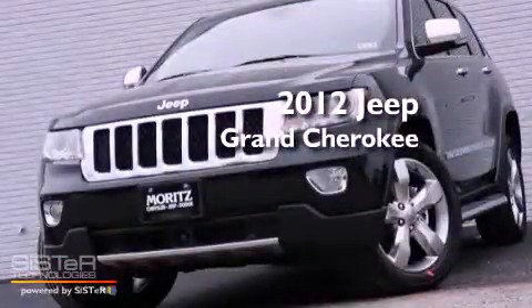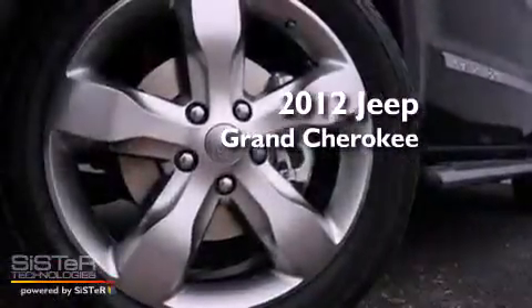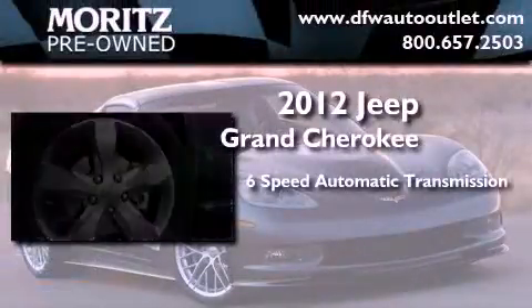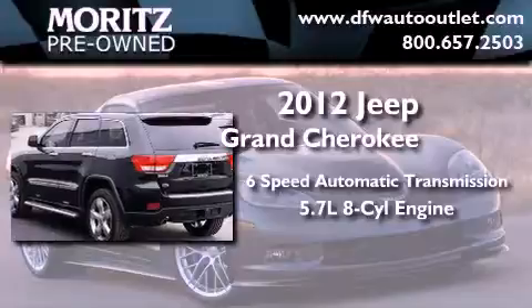This is a brand new 2012 Jeep Grand Cherokee. This vehicle has seating for 5 adults and a 5.7-liter V8.